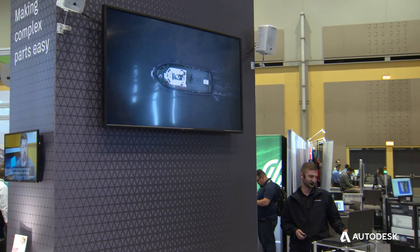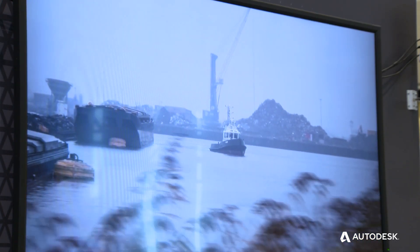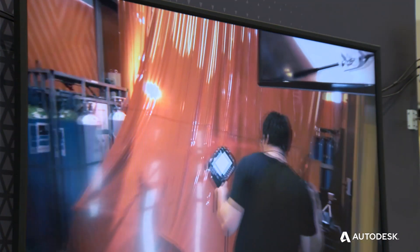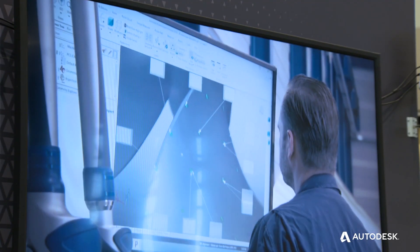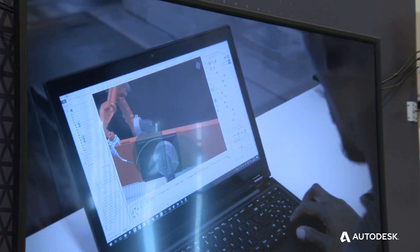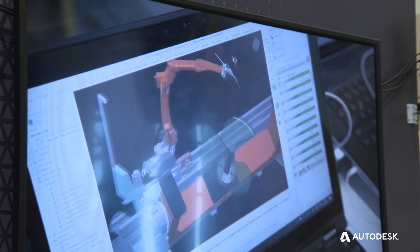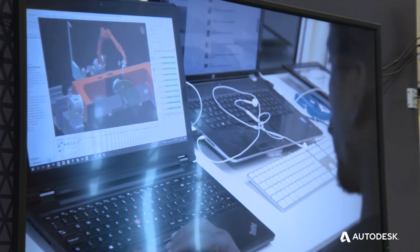This is a Damen Stan Tug 1606 workboat. Many have come before it, and this will certainly not be the last. Still, this one is special — not because of what you see above the water, but because of what happens below the water. This vessel is propelled by the WAAMpeller, the first class-approved 3D-printed propeller. This project took seven months to complete and brought together key players from different industries, all with the same goal: to manufacture and certify the world's first wire arc additive manufactured propeller. The starting point was a propeller design by Promarin, which had to be transformed into a print strategy — a detailed plan of how the printing of the complex double-curved geometry of the propeller blades should be carried out. This strategy was developed by Autodesk using their PowerMill software application.